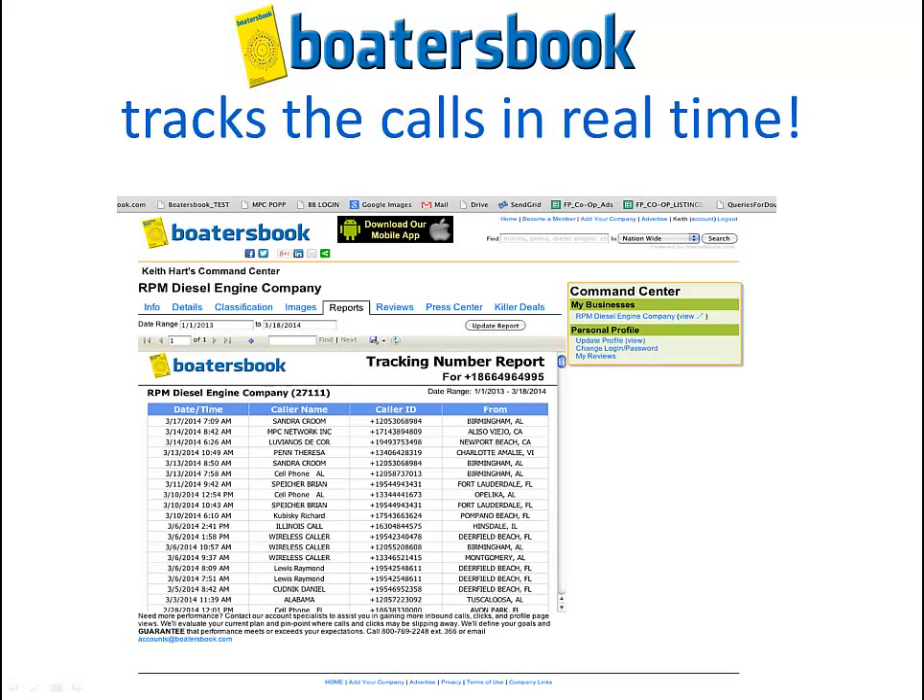Here's how we track it in real time in your back office. You'll see the date the call was made, the caller's name, the caller's phone number, and from what area they called from.